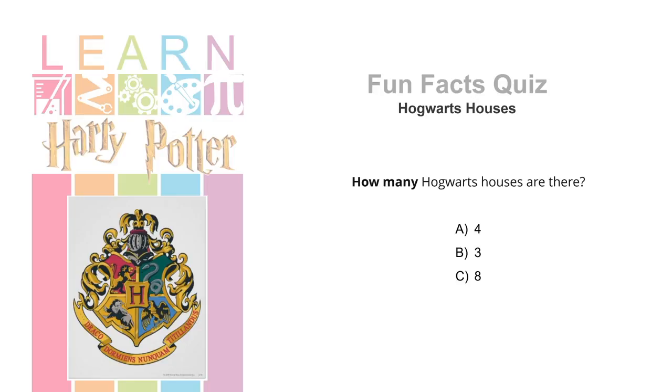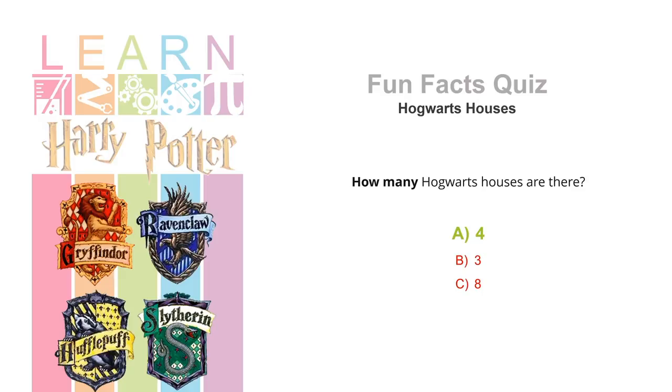How many Hogwarts houses are there? Four, three or eight? I'll give you three seconds. Three, two, one. Well done, everyone. There are four Hogwarts houses: Gryffindor, Ravenclaw, Hufflepuff and Slytherin.